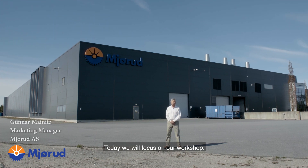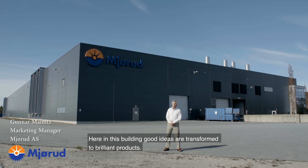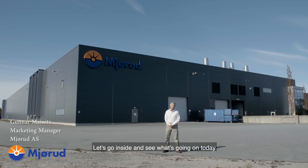Today we will focus on our workshop. Here in this building, good ideas are transformed to brilliant products. Let's go inside and see what's going on today.